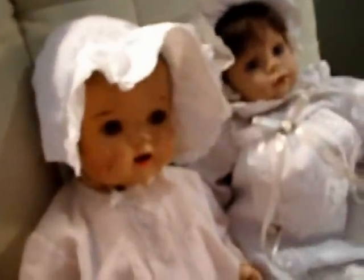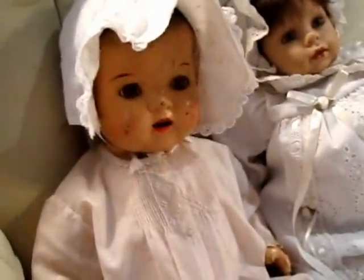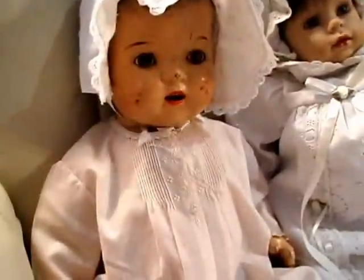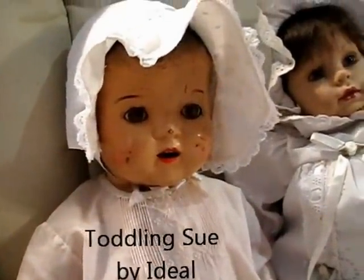We have this composition doll. I actually have a picture up on my Facebook, and someone identified this doll and told me who it was, but I just can't remember at the moment.